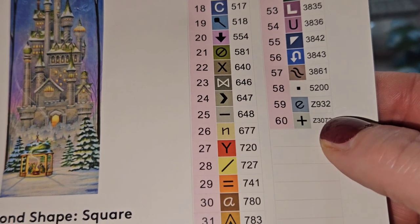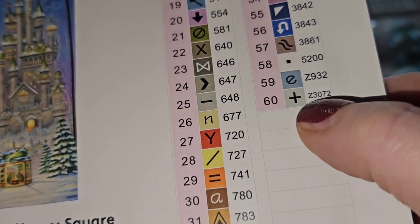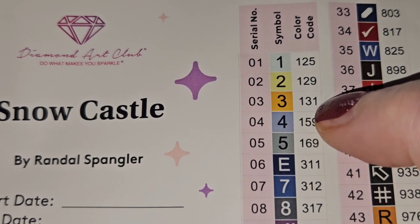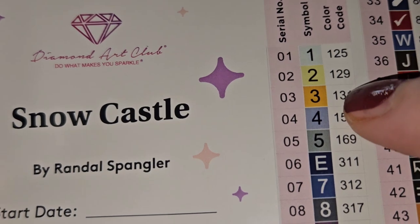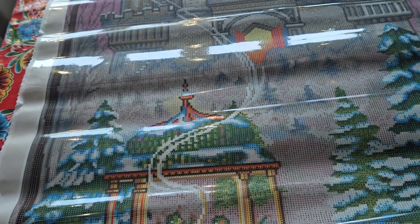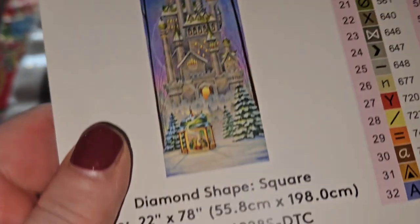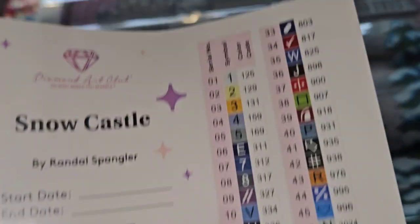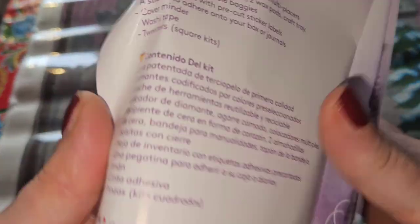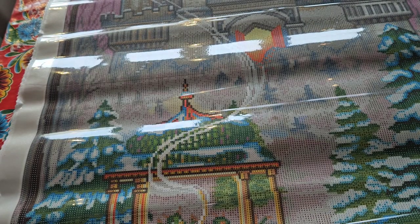We have got 60 colors. Two fairy dust diamonds — you can see that by the 'Z' before the number. And we have three ABs, because a number smaller than 150 is an AB. Gorgeous! These are pre-cuts so getting started should be fairly easy — you can put down a start date, end date, and all the information about the diamond painting. You'll also get coupon codes, QR codes to become a VIP, join the Facebook group, and a QR code showing how to diamond paint.